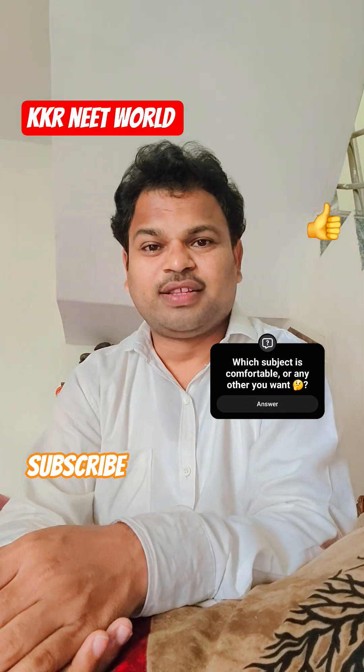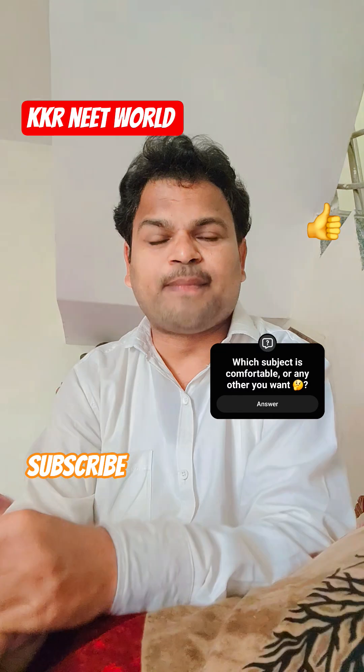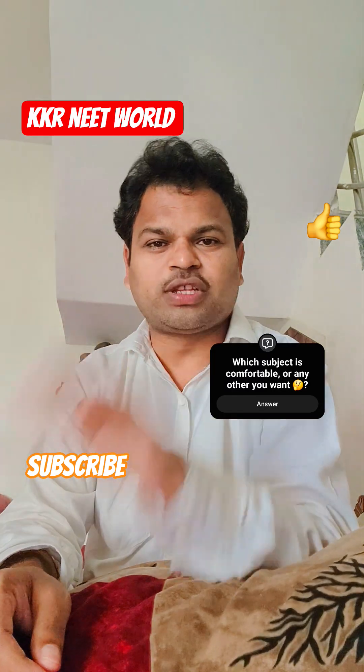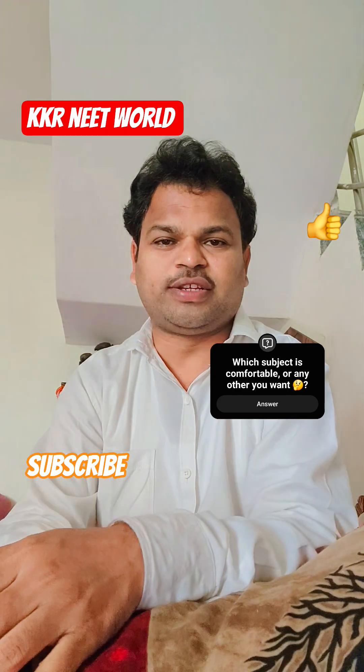Hi, this is your KKR sir. Today we are discussing about how to solve questions in the NEET exam. You know, there are four subjects in the NEET exam: Physics, Chemistry, Botany, and Zoology.